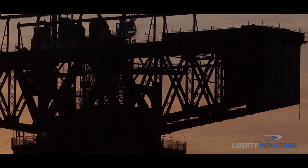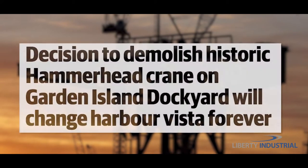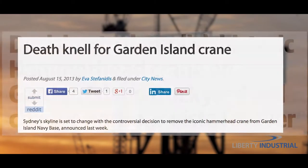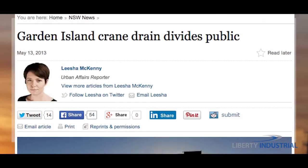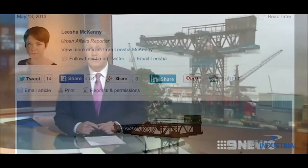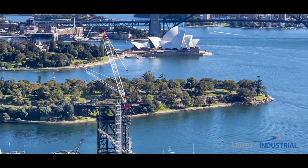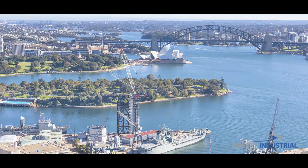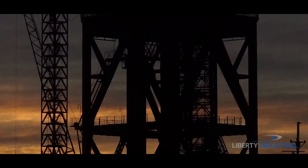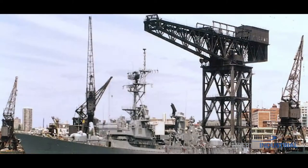And the team entrusted to do it? Liberty Industrial. Due to its status as a prominent landmark, the crane's removal attracted much attention and publicity brought about by public sentiment — the giant crane at Garden Island that could soon vanish unless supporters can pull off a miracle. An iconic structure seen from many vantage points in and around Sydney Harbour, its removal will change the skyline forever.